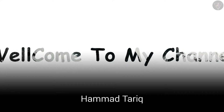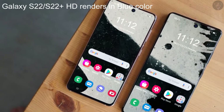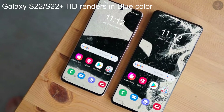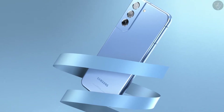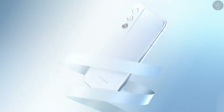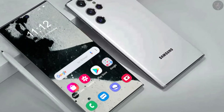Hello guys, welcome to my channel, my name is Hamad Tariq. In this video I am going to tell you about the Samsung Galaxy S22 and S22 Plus HD renders in blue color. After sharing the pink gold Galaxy S22 last week, Dutch technology media Let's Go Digital teamed up with talented graphic designer Giuseppe Spinelli to bring high definitive renders for the blue version of the Galaxy S22 and S22 Plus.